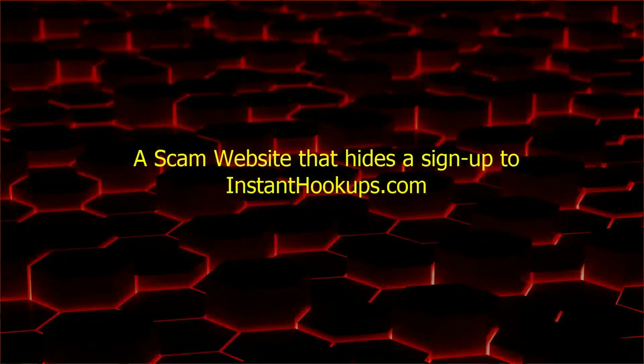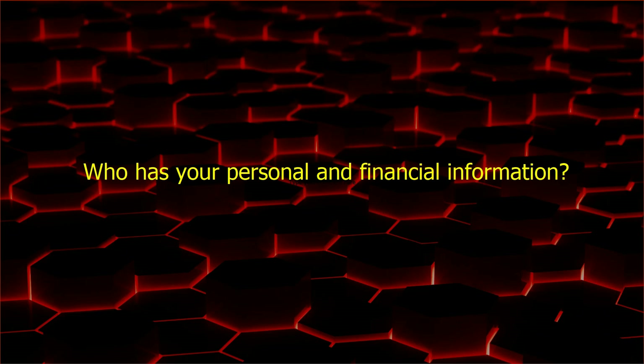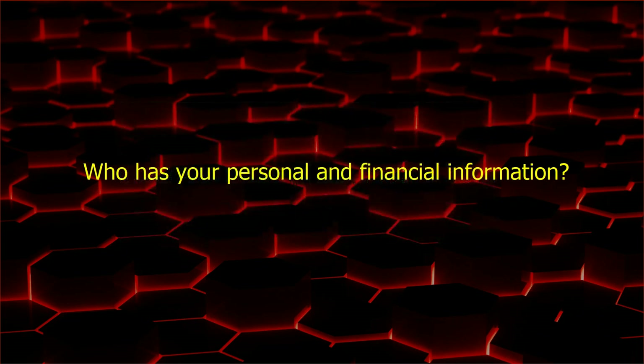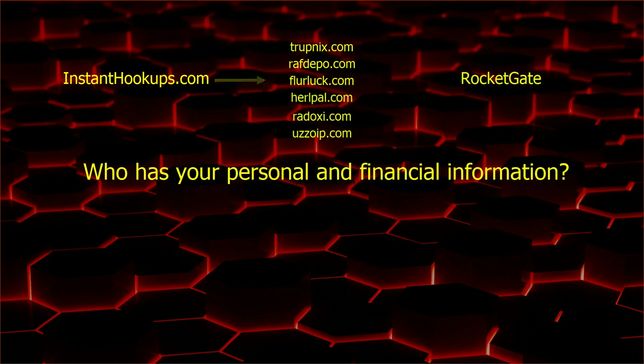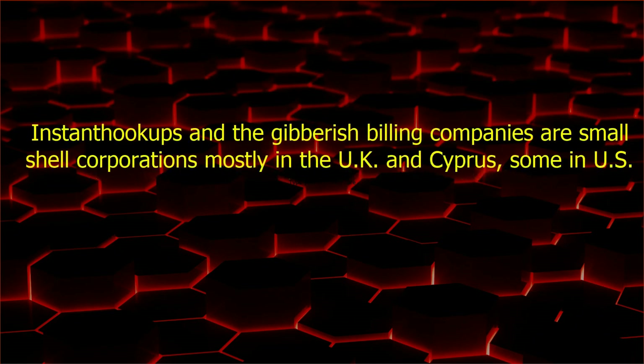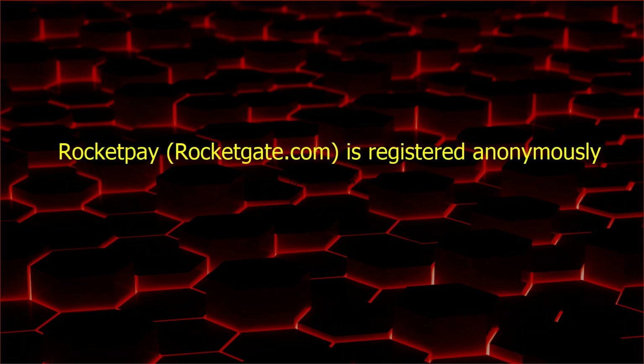Let's review what we've been through here. We have a scam website that hides a sign-up to InstantHookups.com. By the way, there is no CraigmeatFriend service — it's just a facade. There are more than $121 in charges per month. The most alarming thing is that you really do not know who has your personal and financial information. I suspect that this is only RocketGate and that the gibberish company is not even a pass-through, but we really don't know. Why the owner of InstantHookups routes their transactions this way is still a bit of a mystery. It doesn't look good; it doesn't feel right. The owners of these websites are small one- or two-person companies — most of them are in the UK, some in Cyprus, and a few in the United States. We do not know who put up the facade CraigmeatFriend. RocketGate is anonymous, which is highly unusual for someone who has your personal and financial information.